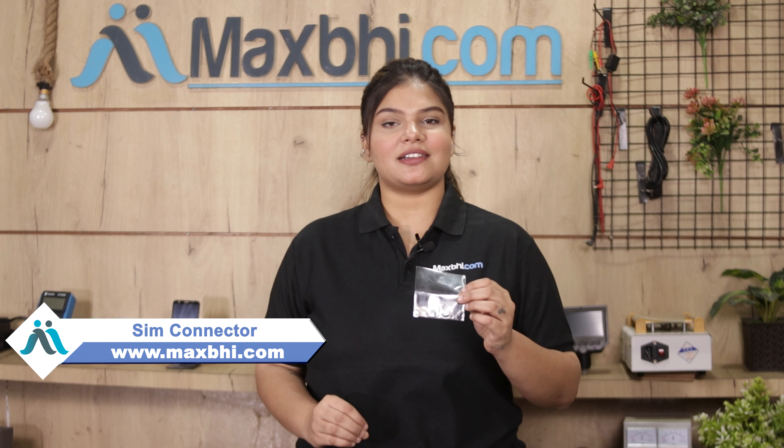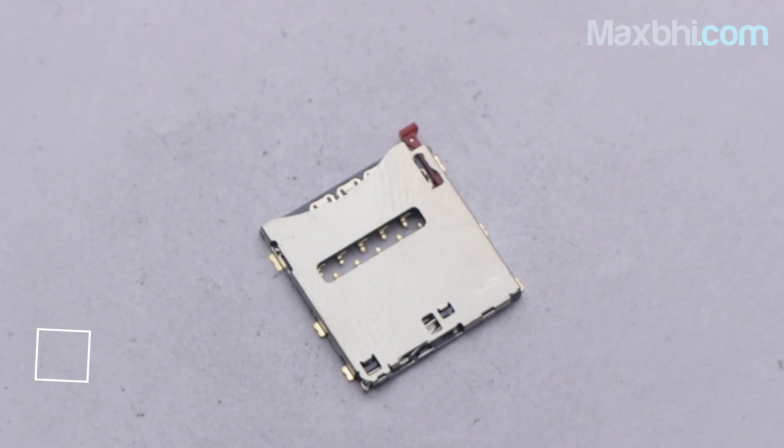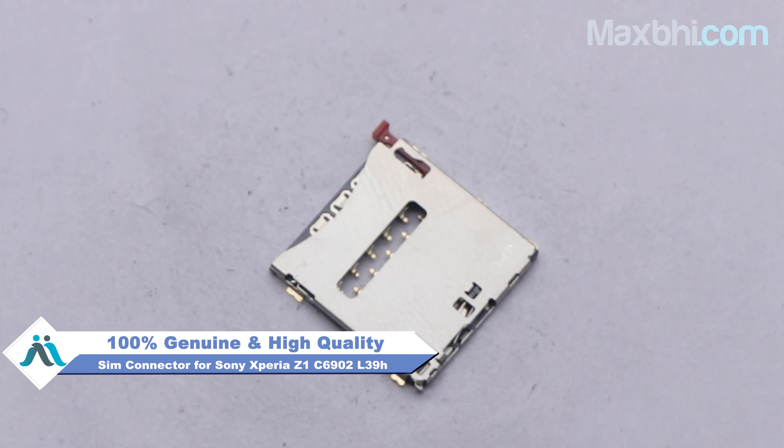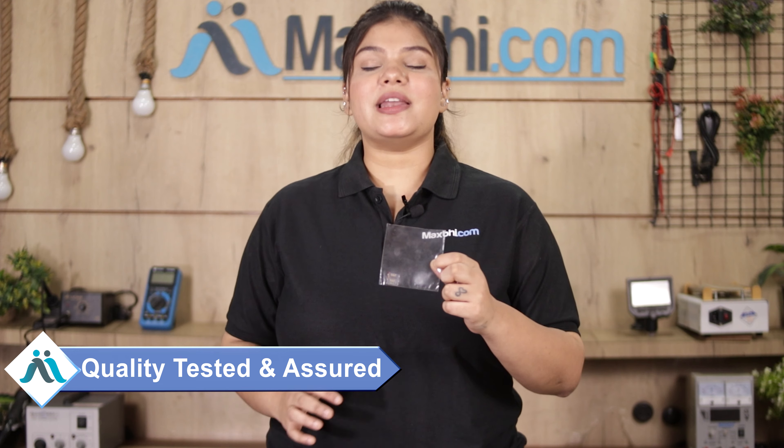You can visit our website Maxp.com to buy a new SIM connector for Sony Xperia Z1 at a very low price. The SIM connector is a 100% genuine quality product which works similar to your original product with a perfect fit for Sony Xperia Z1. Each SIM connector is checked and quality assured before it is sent.